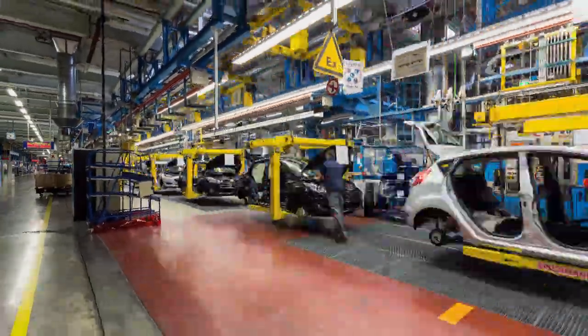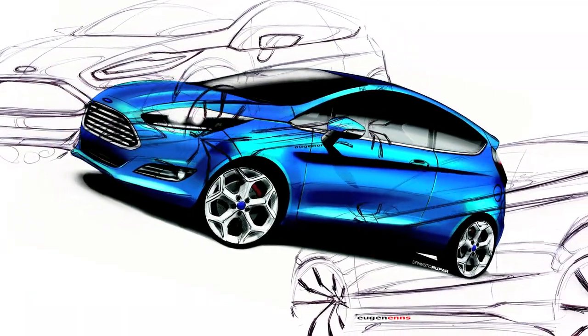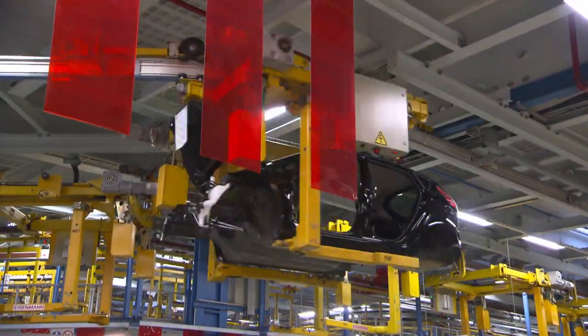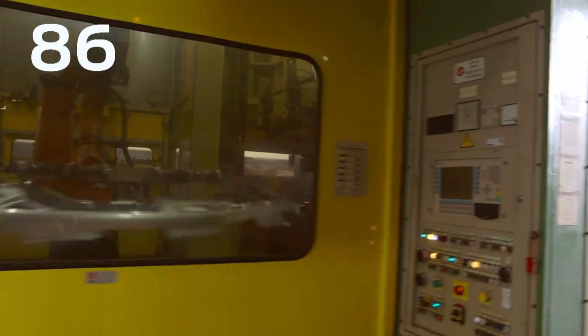It takes a few years to design and engineer a car, from the first sketches until it hits the road. But once this is all done, here at Ford's Cologne plant, they produce a Fiesta every 86 seconds. And we are going to show you how this is done in 86 seconds.